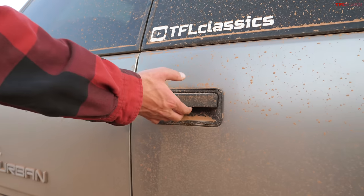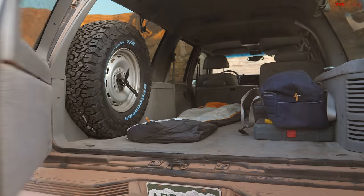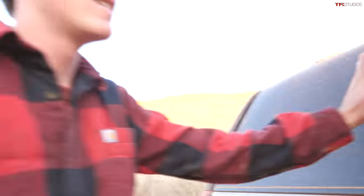I present to you simple elegance. Open up the barn doors on the Suburban and you'll find a sleeping bag — and that is the end of the list of things I've done to the Suburban. It's camping. What do you need to set up? We're gonna be here for like nine hours.